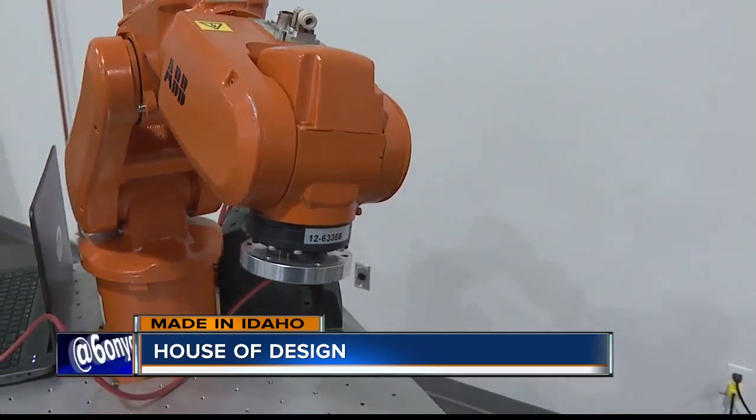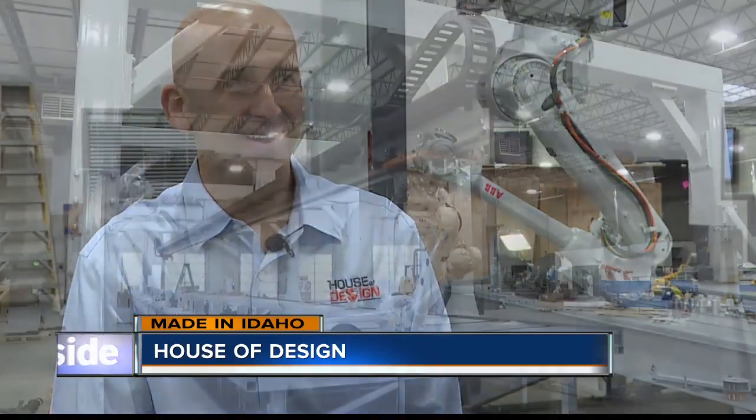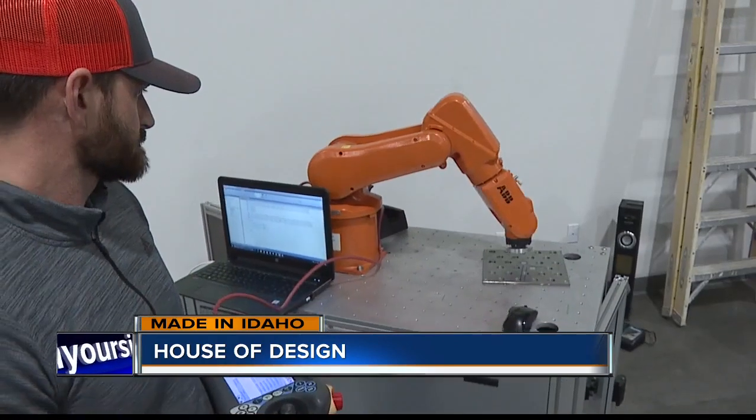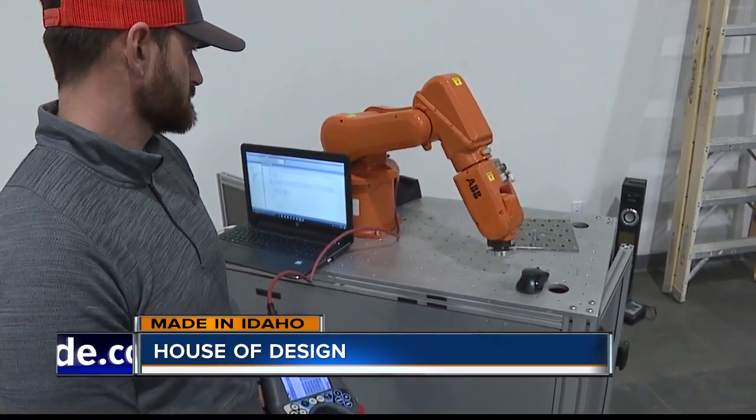About seven years ago, Ryan Oakleberry and Shane Dietrich started House of Design in the Small Business Development Center. They've quickly grown and just moved into a new 36,000 square foot facility.